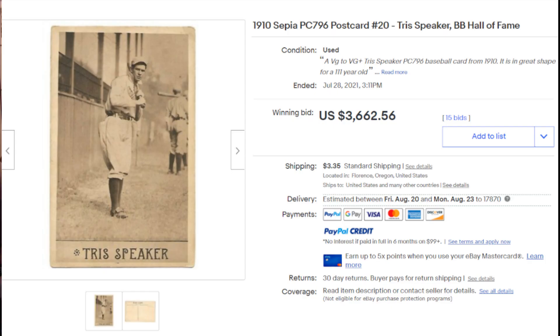Coming in at number four is another card I've never seen before: the 1910 Sepia PC796 postcard number 20 of Hall of Famer Tris Speaker. Really cool photograph — looks like he may be warming up before the game near the grandstands of the ballpark. Really cool item slash card. I've never seen this before. There were 15 bids on this and the final sale price was $3,662.56.